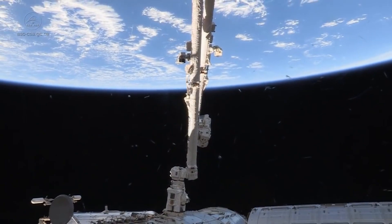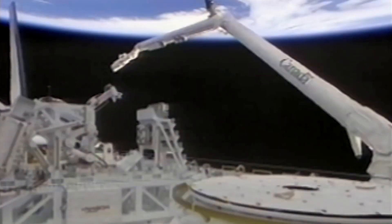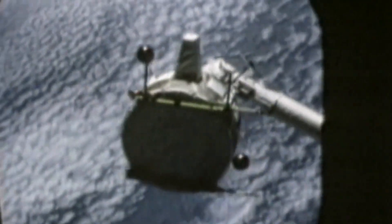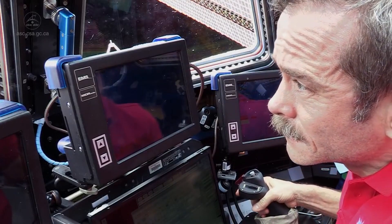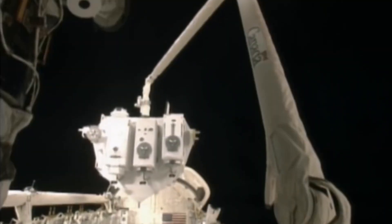It's Canada's most recognizable piece of robotic hardware in space — the Canadarm. And since 1981, it's helped engineers on the ground and astronauts like Chris Hadfield do everything from building the International Space Station to repairing satellites and moving cargo.